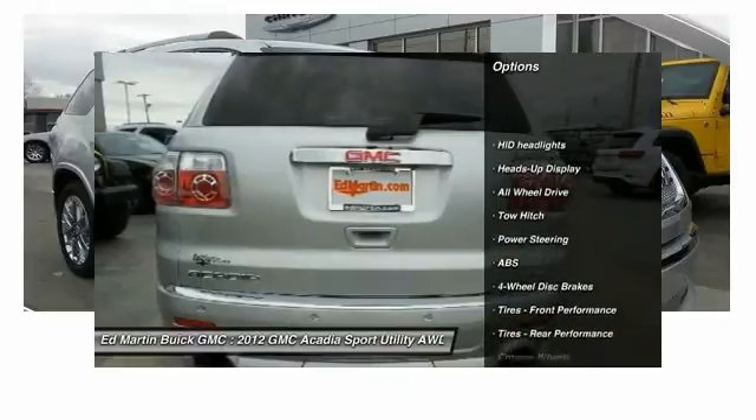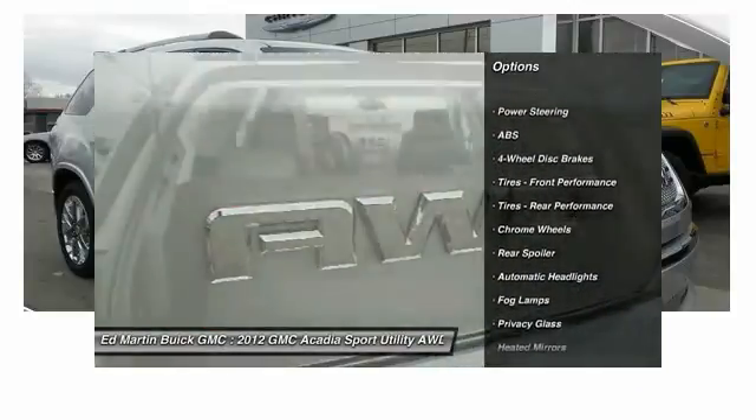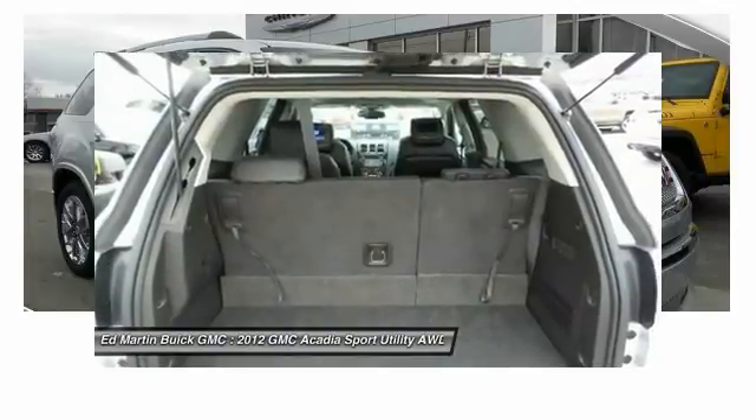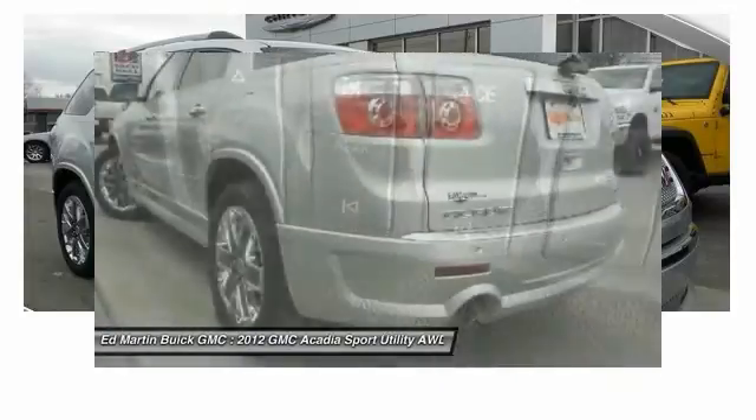Backup camera, anti-lock braking system, power lift gate, power passenger seat, remote engine start, tow hitch, keyless entry, all-wheel drive, Bluetooth, leather-wrapped steering wheel.